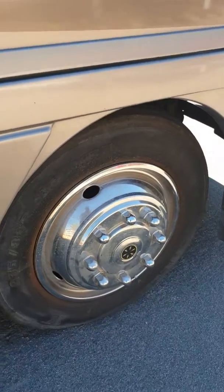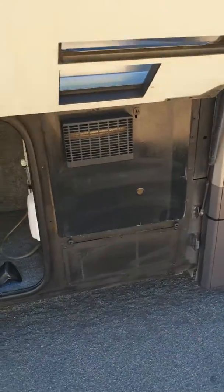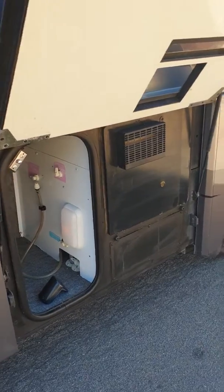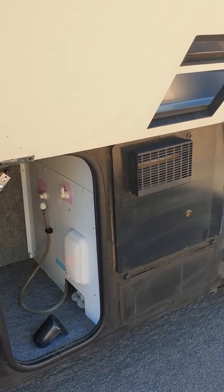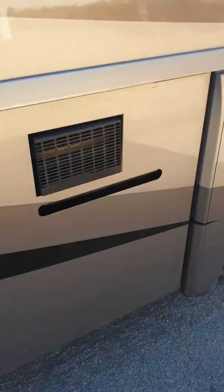Now the tires are going to be replaced — they are dry rot, we are going to put new tires on it. It does have the Winnebago heat, water heat aid. When the engine is running that will run also, giving you unlimited hot water. It's almost like the Aqua-Hot system.